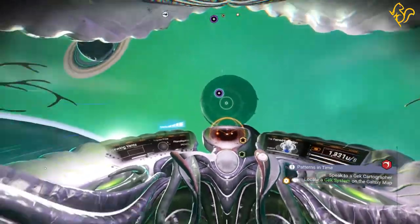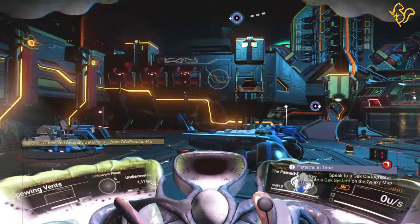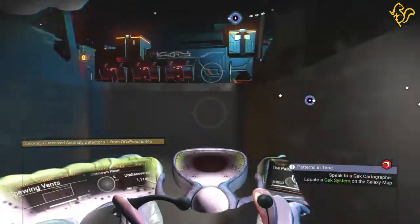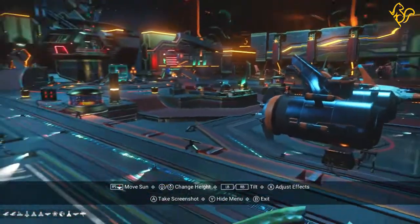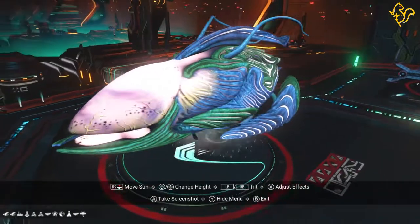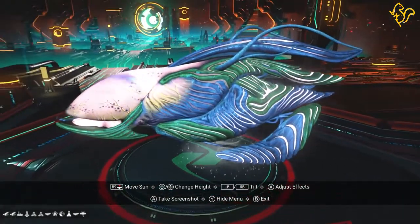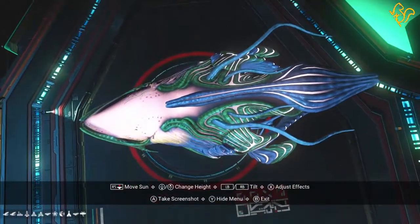Let's see what this gorgeous ship looks like in the anomaly. Wow, that looks nice — that color really pops out. It presents really well in the anomaly.